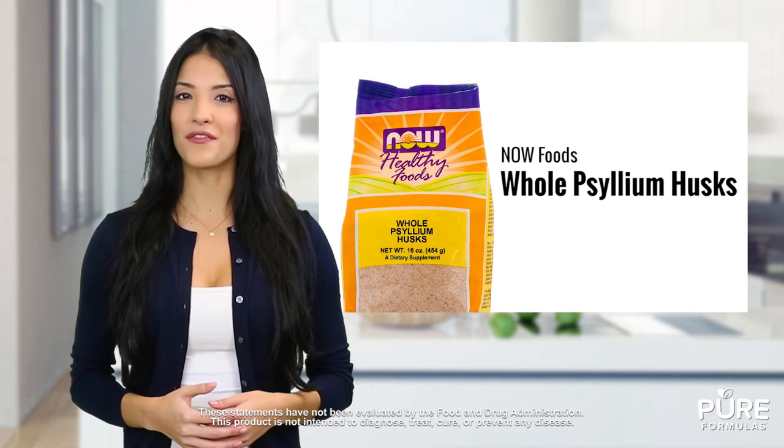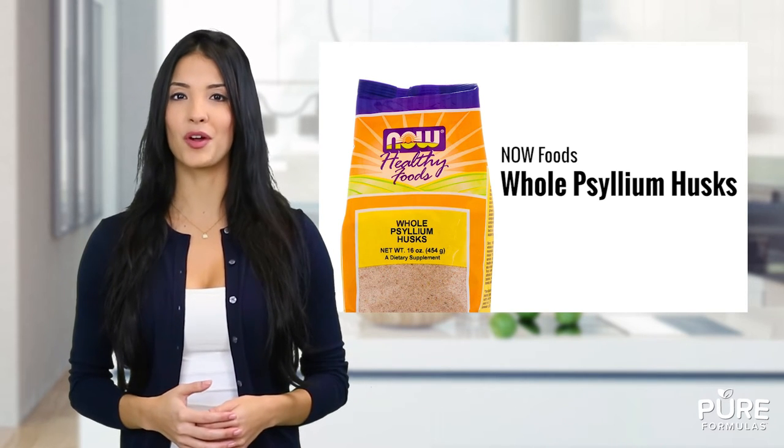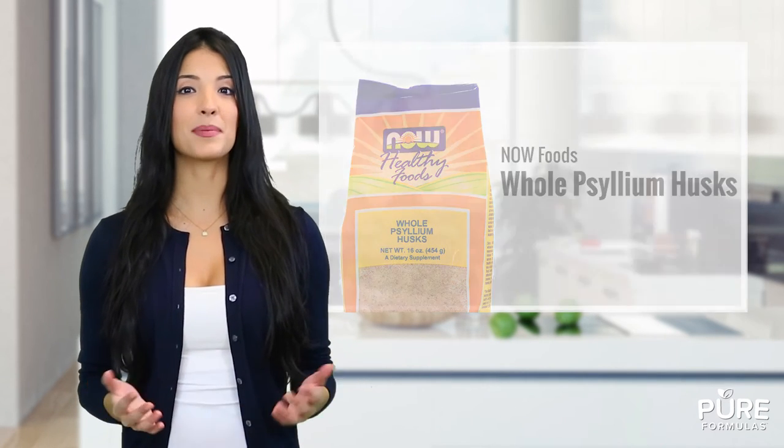They're high in fiber, which makes them great for easy digestion. They can help balance cholesterol while potentially improving overall heart health, and they can potentially help alleviate constipation.